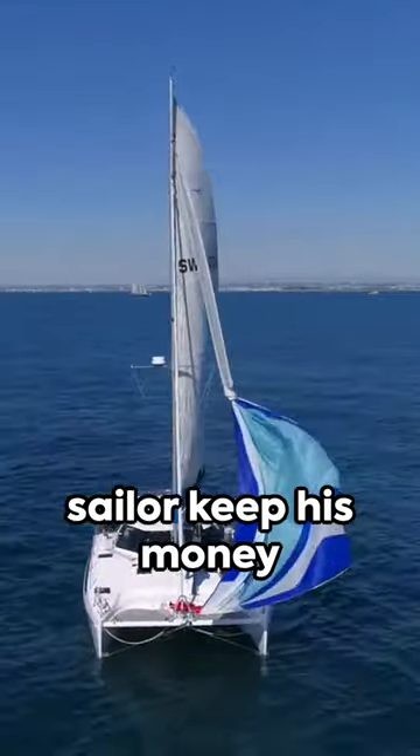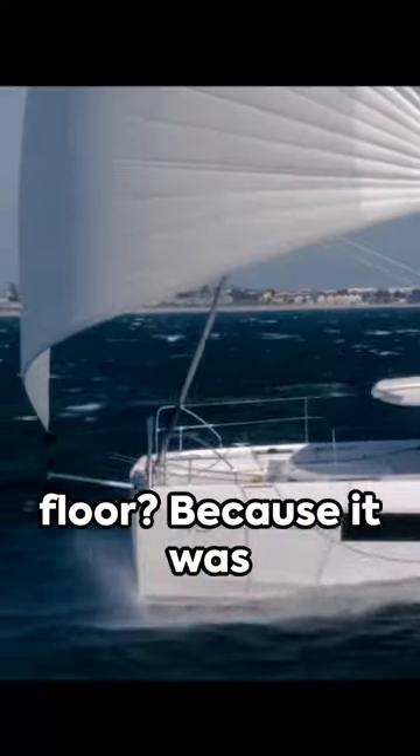Now back to our riddle. Why did the sailor keep his money on an elevated seafloor? Because it was a bank.